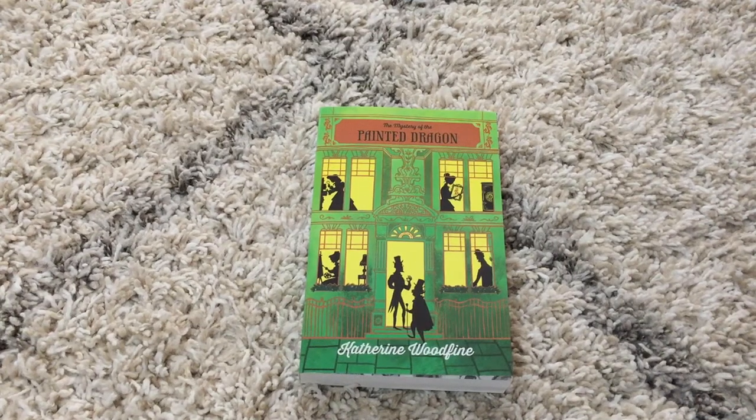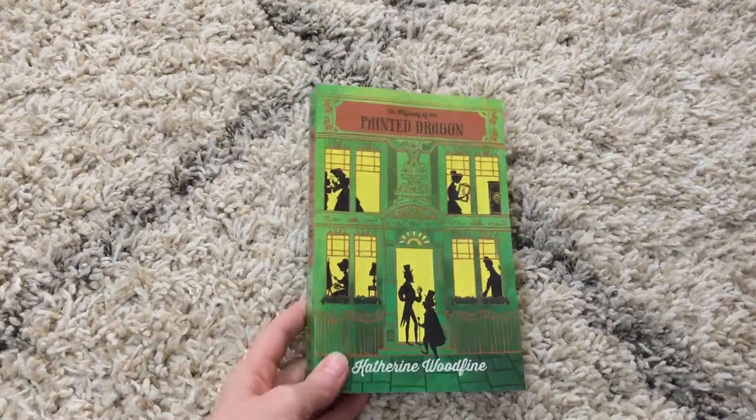Hi, welcome to Amy's Usborne Reading Nook. Today I'm going to show you book three in our Mystery of the Clockwork Sparrow series — this is Mystery of the Painted Dragon.